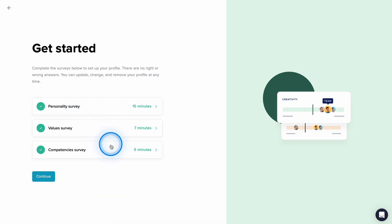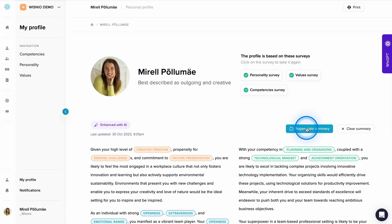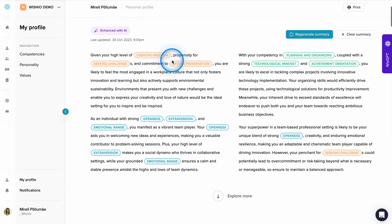Scientific Profiles. Users complete a set of scientific assessments, which takes just 25 minutes. Once created, the platform transforms hundreds of data points into visually engaging, easily comprehensible, and actionable profiles.